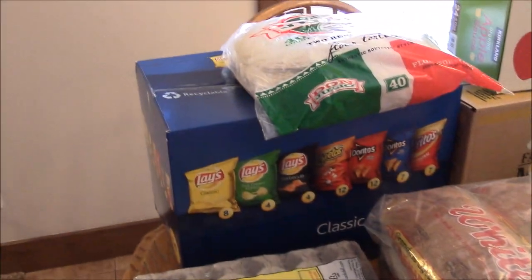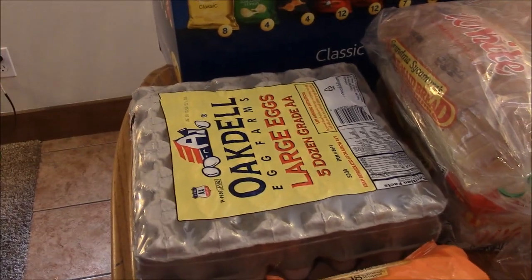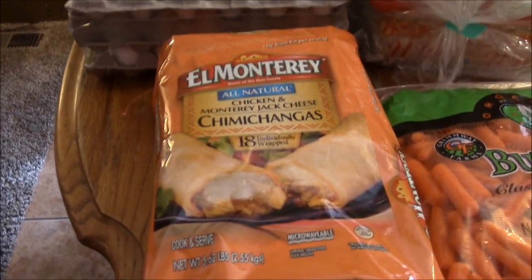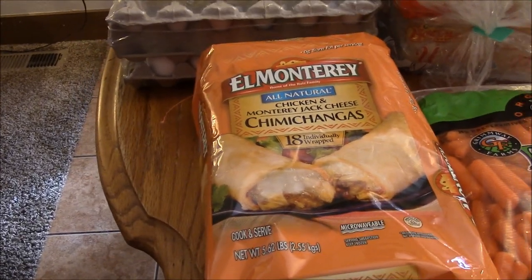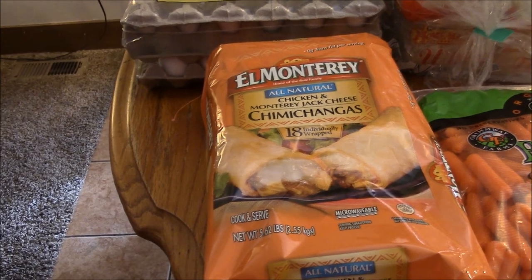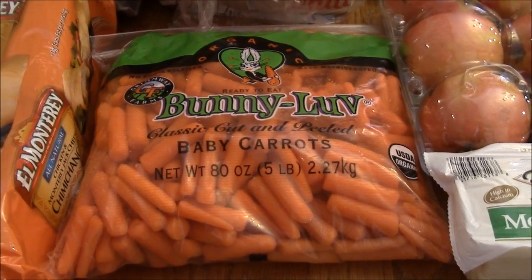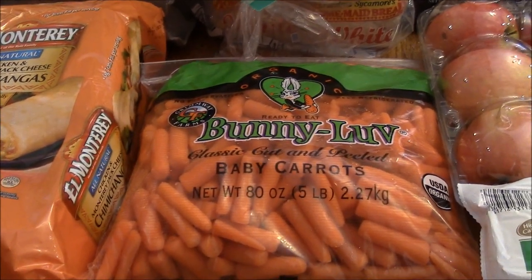Another box of chips for the kids' lunches. Eggs. Frozen chimichangas that are the best after-school snack or for the kids to eat easy — they love them. Baby carrots. They love dipping those in ranch, and you can cut them up for soups. Perfect.